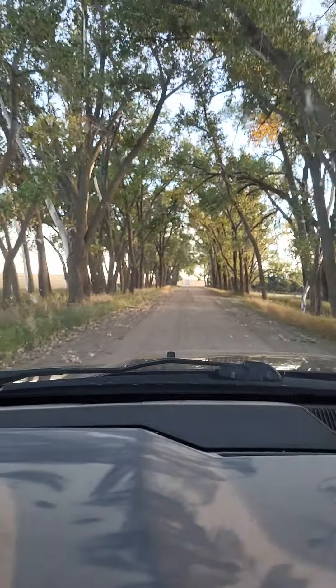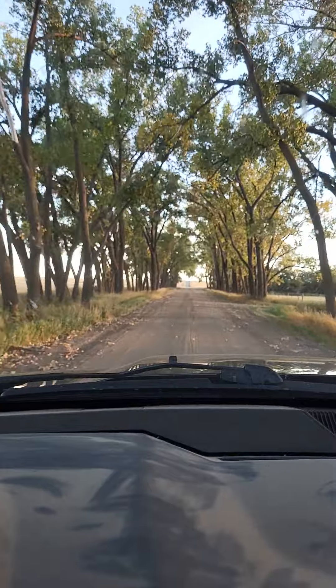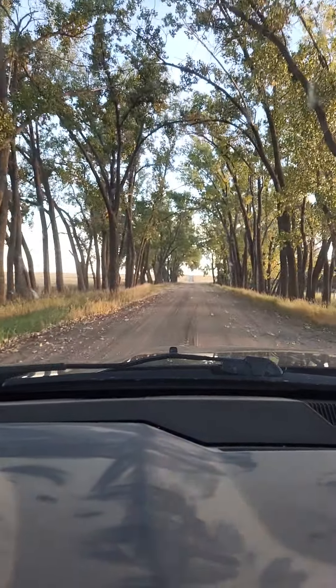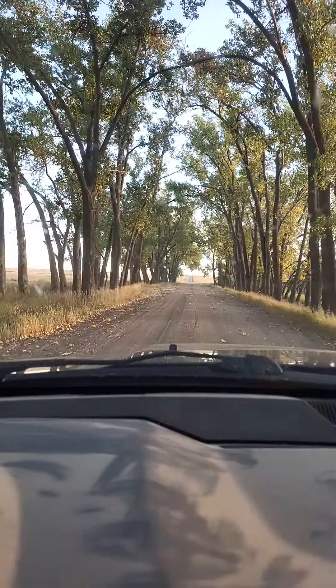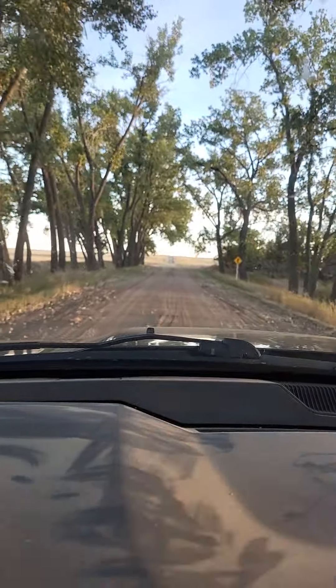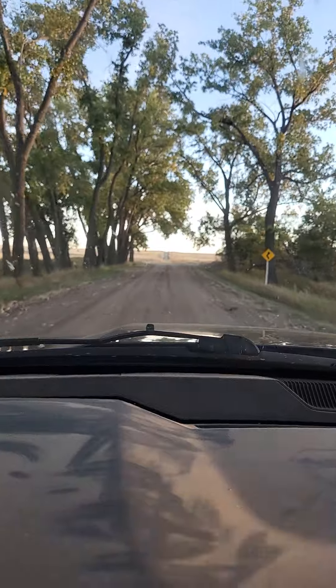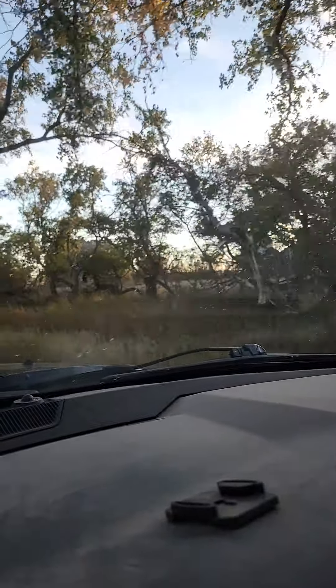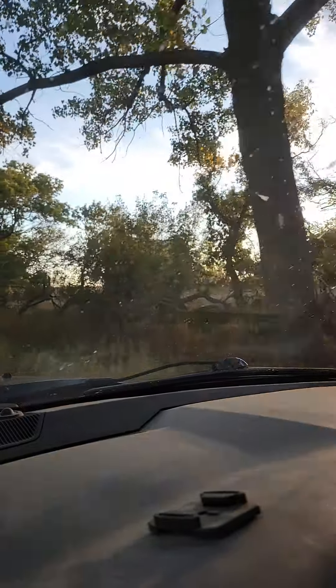Yeah, it's beautiful. They have — I'm not sure if they'll be doing it this year — but usually they'll have some light shows, so this whole area down here will be all lit up. And this is the old homestead over here, the old house.